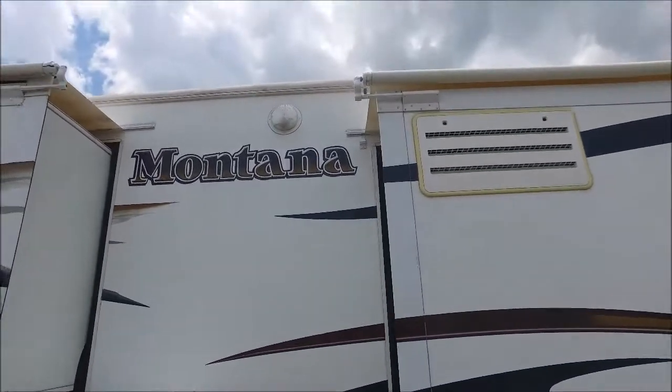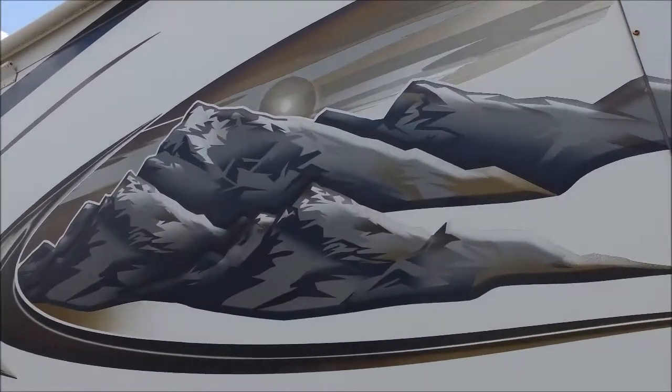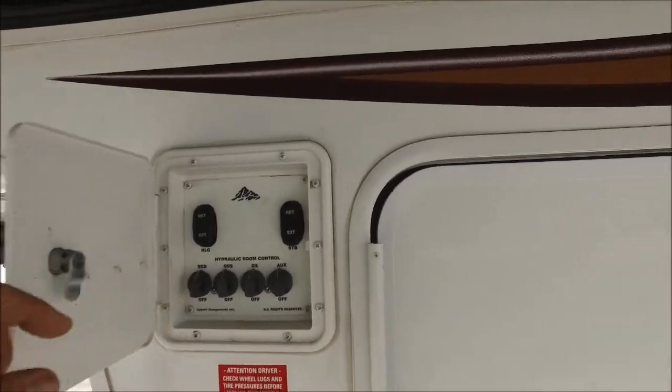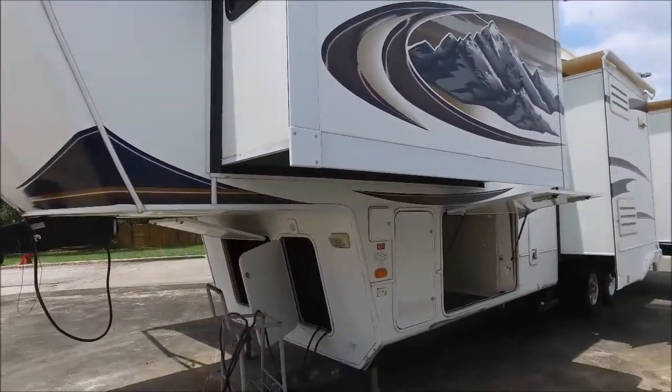There's a nice security light up top. The decals look really good — they're not all weathered or cracking like you see on most of them, so that looks really nice. It's got hydraulic slide outs on this rig, which you control from inside. I just wanted to show you that you can turn on and off the slide if you want to.